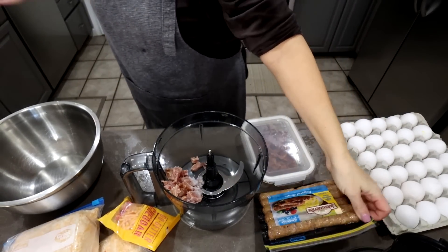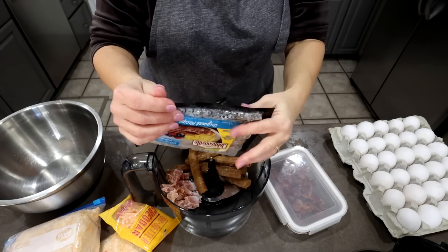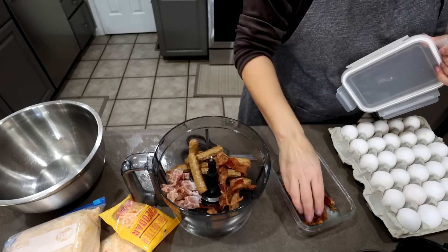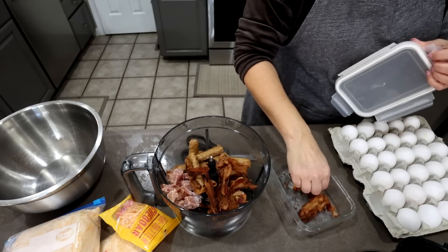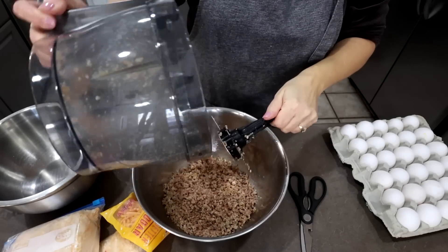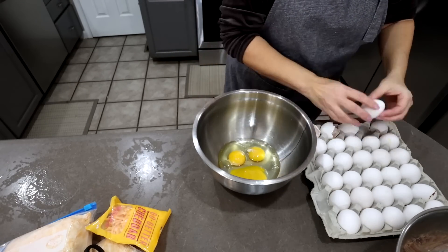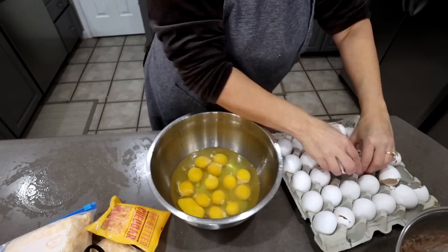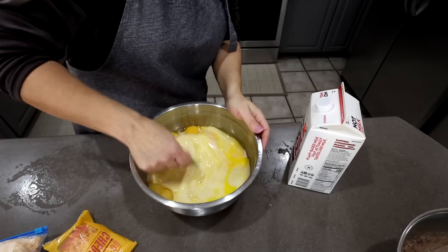One thing I have a lot of is eggs. I bought a lot at the discount store and we haven't used them up. To keep them from going bad I'm going to make a bunch of breakfast burritos since I also have a ton of tortillas. The kids really like sausage crumbles in them, which I don't have a lot of, so I'm going to take some sausage links, some ham from the freezer, and some bacon, grind them all up in the food processor to get a little mixture of meat, and hopefully pass it off as just the sausage crumbles.